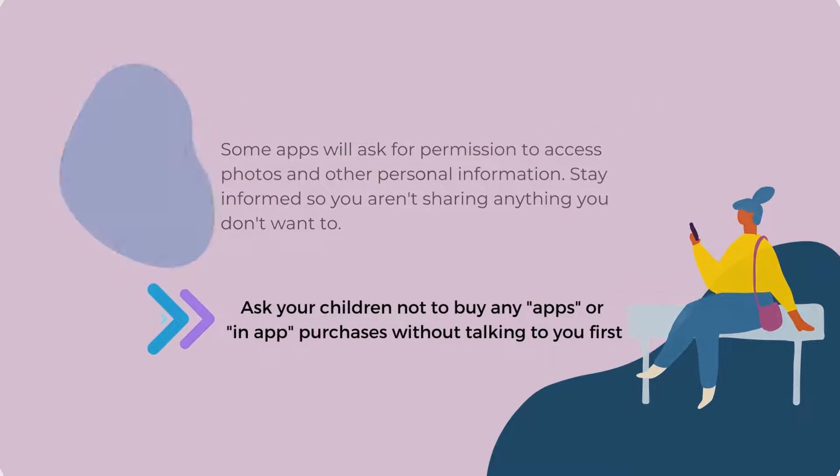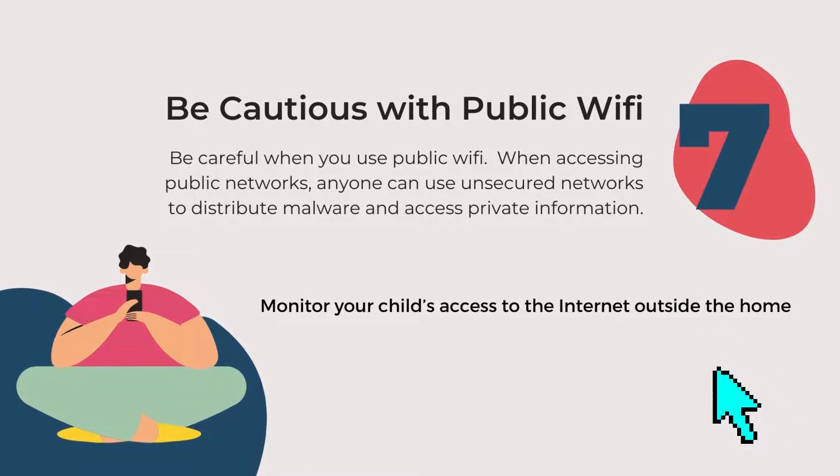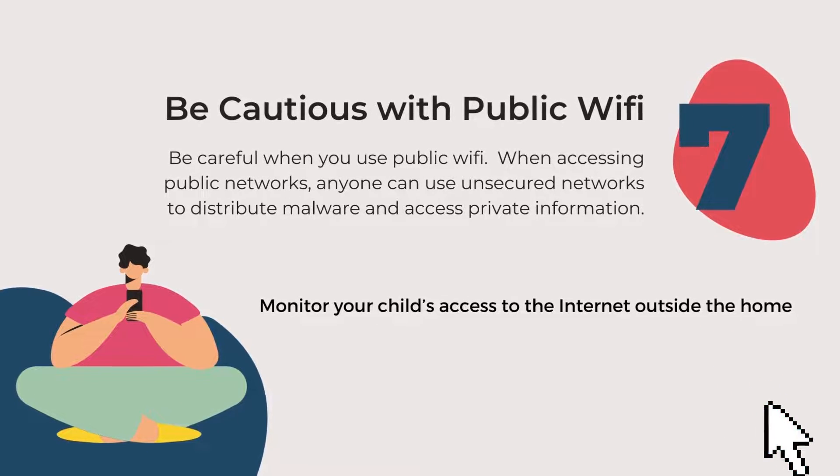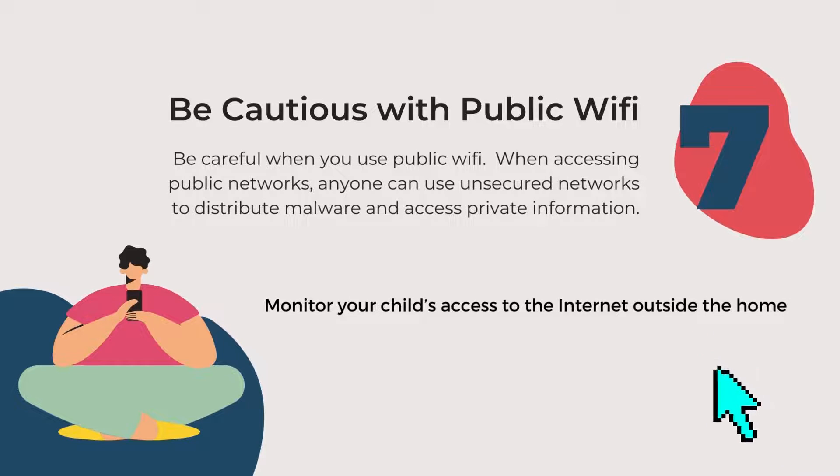And number seven: be cautious with public Wi-Fi. Be careful when you use public Wi-Fi. When accessing public networks, anyone can use unsecured networks to distribute malware and access private information. Monitor your child's access to the internet outside the home.